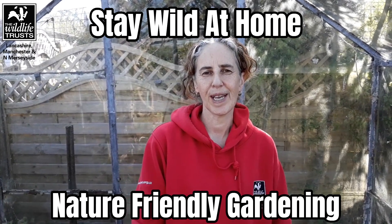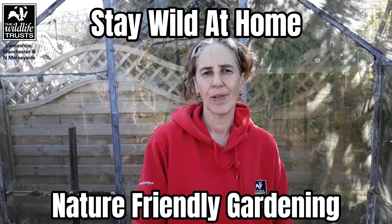Hi, my name's Emma. I'm part of the MyPlace team. I'm a keen gardener and today I'm going to show you my four top tips to garden fruit and veg that is nature friendly.